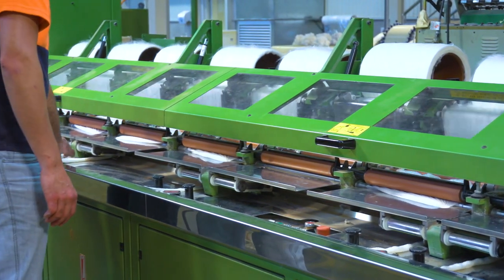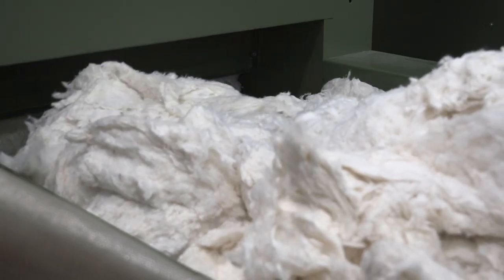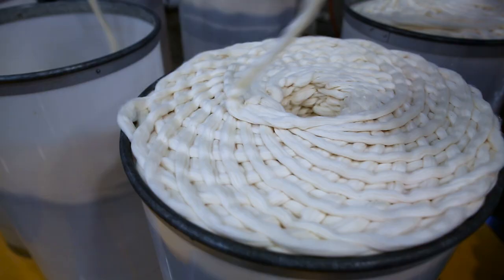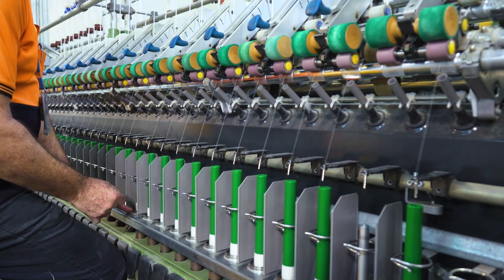Here at the CSIRO spinning mill, we put Australian cotton through the full industrial process — from opening and cleaning, through carding, drawing, combing, roving, through to spun yarn.